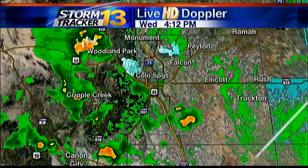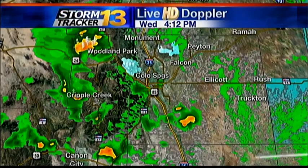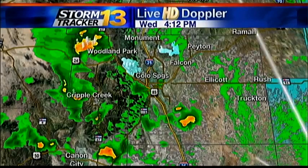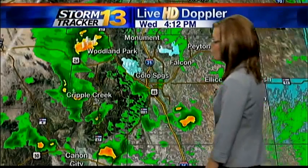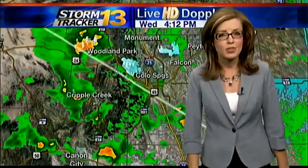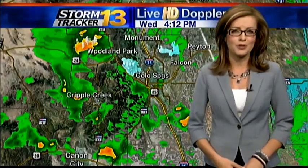StormTracker 13 Live HD Doppler radar is showing it just off to the north and west of Woodland Park. It is traveling toward the east, so it is going to bring some rain shortly to the Woodland Park area. You can also see those lightning bolts indicating that this storm is producing some thunder and lightning this afternoon. So as it travels overhead, you'll not only see it, you'll likely hear it too.